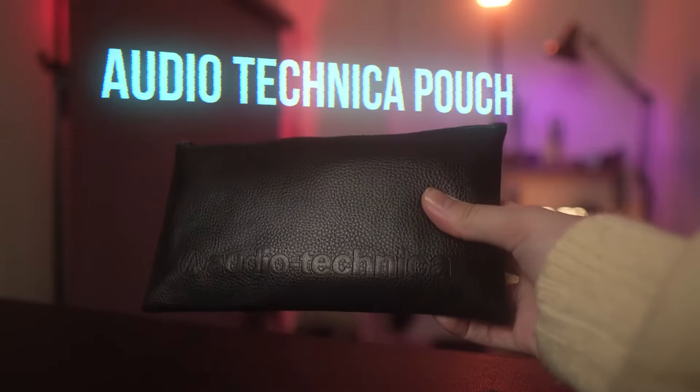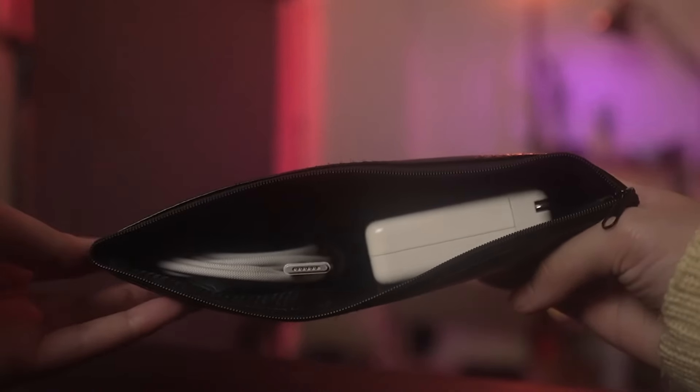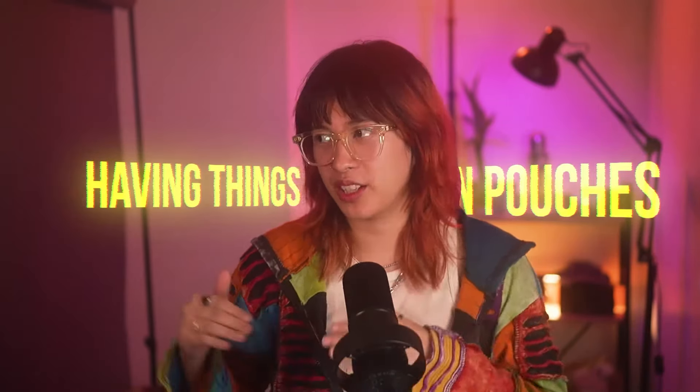For my laptop charger, I'm just gonna put it in my old Audio-Technica pouch for my old mic. It's leather — really sturdy leather, I think it's legit. I like to repurpose things; I just don't want to waste money. I also prefer having things in pouches instead of putting them in bag pockets because I forget they're there and I change bags often depending on what I'm doing. If I have a production shoot the next day, I need a bigger bag — so I just transfer the pouch over.